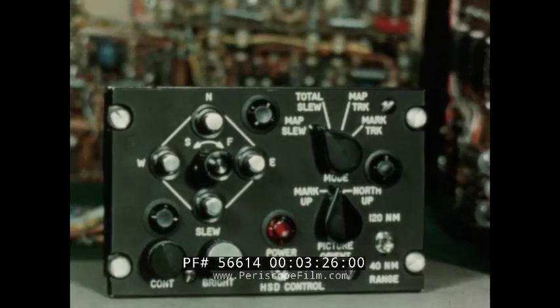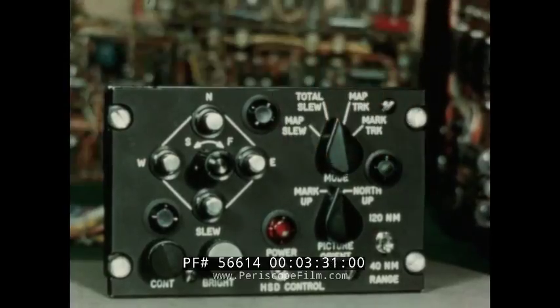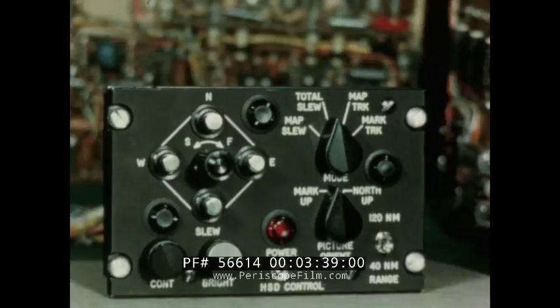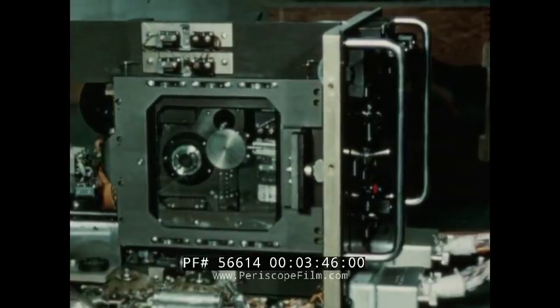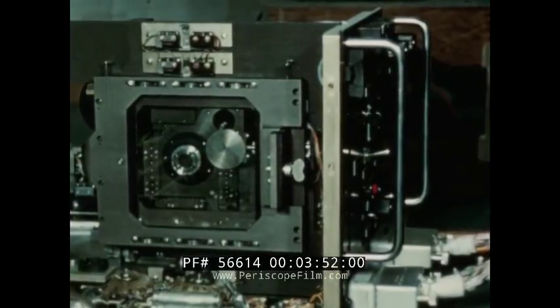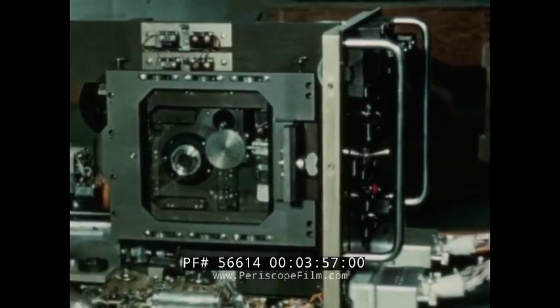While in operation, the plotter automatically displays present position desired from signals supplied by a navigation computer. Manual slew controls are provided to affect corrections or shift presentation. The map is mounted in a mechanism which is movable in the x-y coordinates. Here the carriage is slewing in the x direction, and now the y direction.